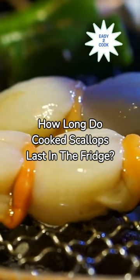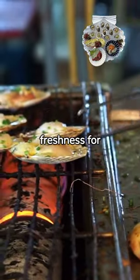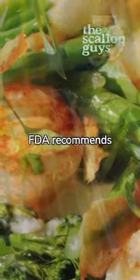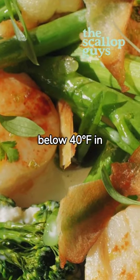How long do cooked scallops last in the fridge? Proper storage of cooked scallops can maintain their freshness for three to four days. Immediate refrigeration post-cooking aids in preventing bacterial growth. The FDA recommends storing scallops at or below 40 degrees Fahrenheit in your fridge.